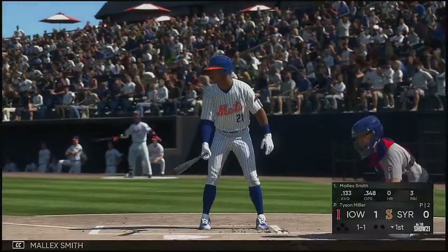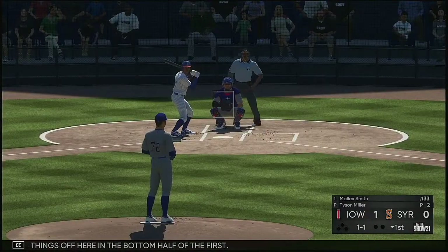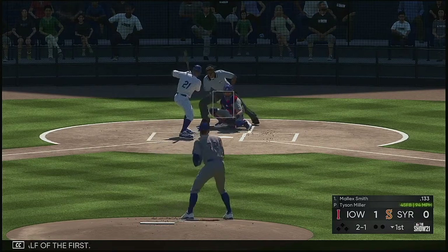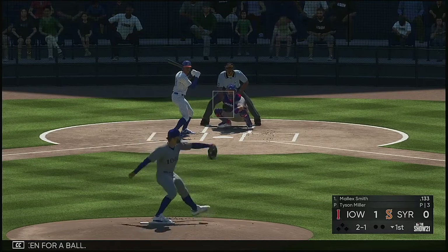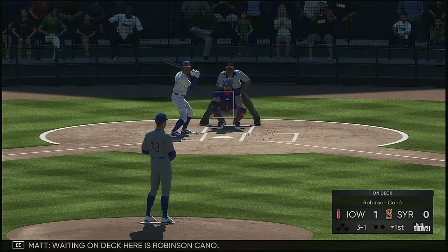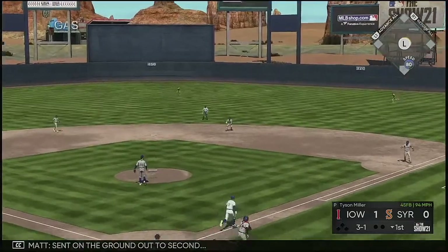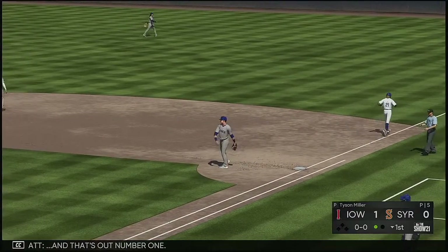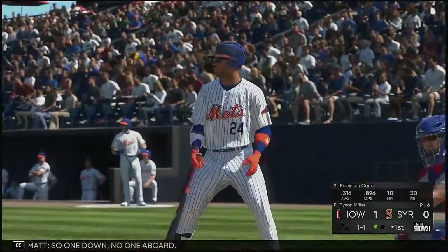And now Malik Smith leads things off here in the bottom half of the first. Shin high, that's taken for a ball. Three balls and a strike to the count for Malik Smith. Waiting on deck here is Robinson Cano. Sent on the ground out to second — reined in, and that's out number one. So one down, no one on board.